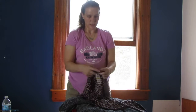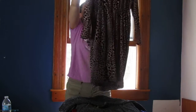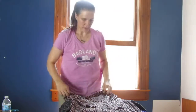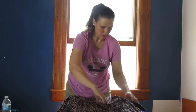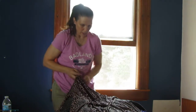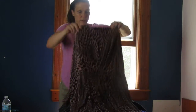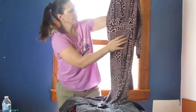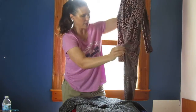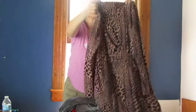Here we have an Alfani size medium — looks like it's three-quarter sleeves. It's got something different — kind of a bunched and stitched detail in the middle giving it some extra texture. Again this is a medium.